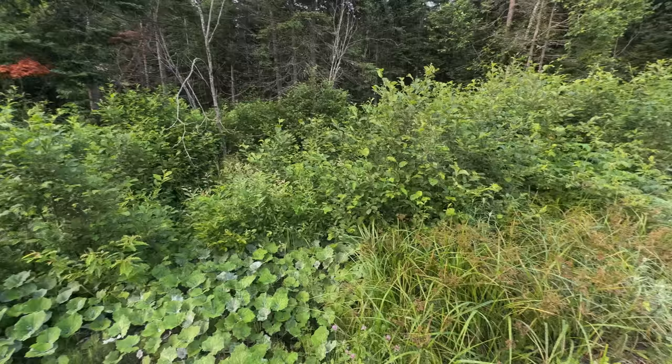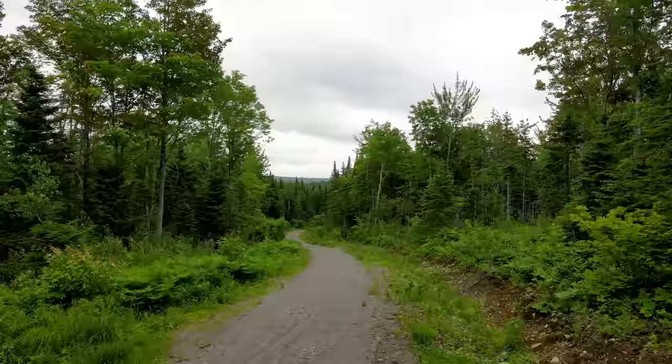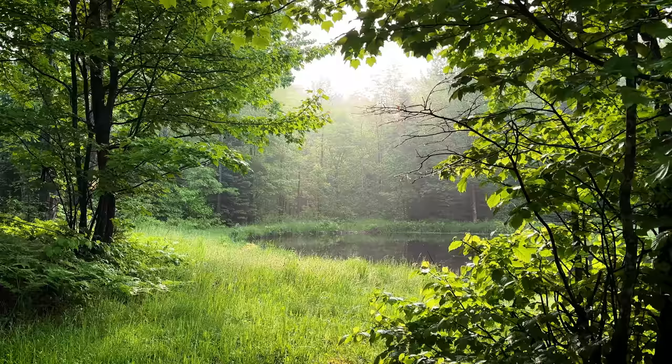I'm letting everything just grow for this first year — I want to see how overgrown the property gets so I can plan the best places to build out a network of footpaths through the forest. Luckily for now we have the main road that gives us easy access to most of the important features on our land, like the forest pond.